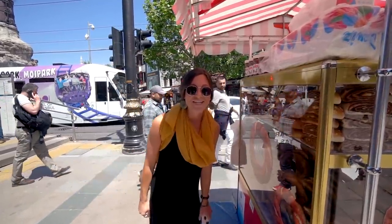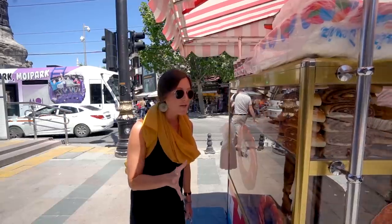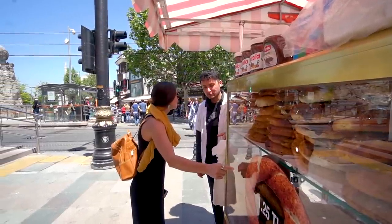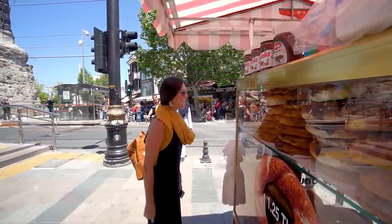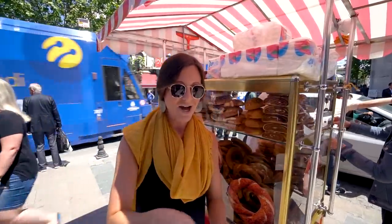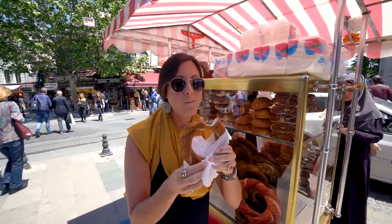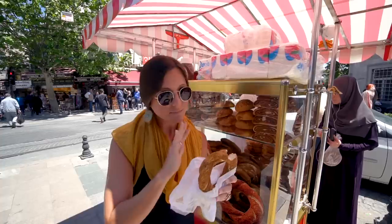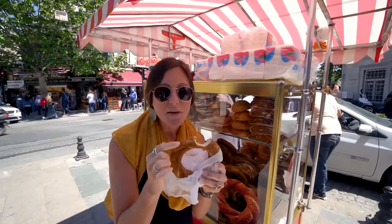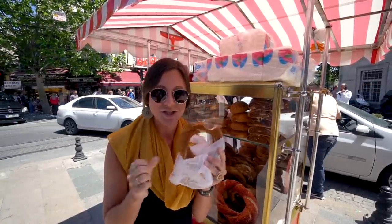Of course the first thing on our agenda is food. These little bread stands are all over the city — they're so cute and they look so good. It's just plain. I am so excited about this. Such a great snack. It reminds me a lot of a pretzel, but it has these toasted sesame seeds on top. So good. This is going to give me energy to walk around.